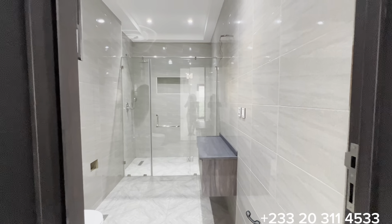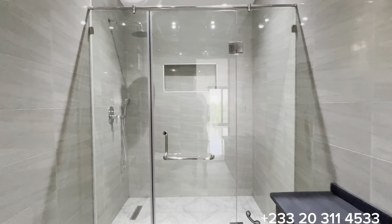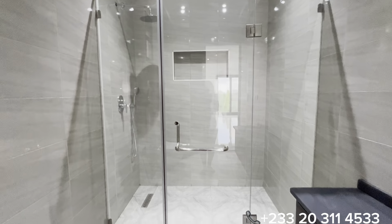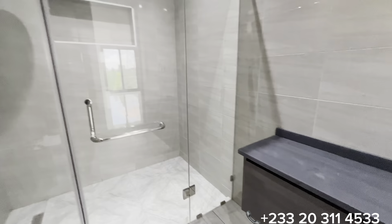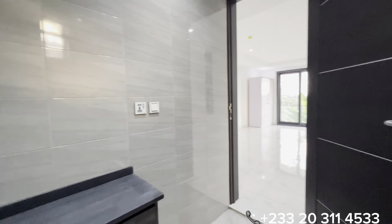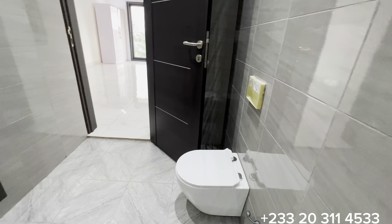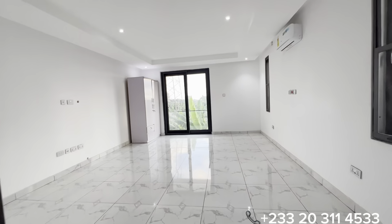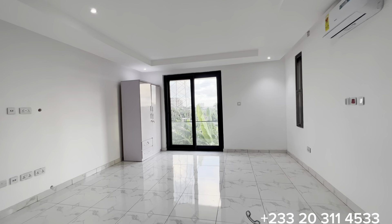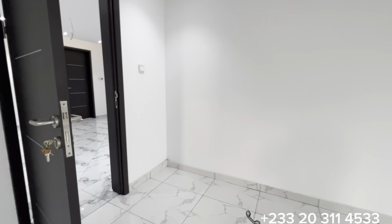It is also a spacious washroom — you have a huge standing shower with a glass cubicle. The vanity sets and concealed WC, including other accessories, are yet to be completed. There is also a glass sliding door that opens to the balcony for this bedroom.